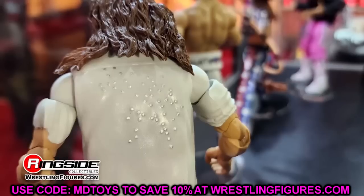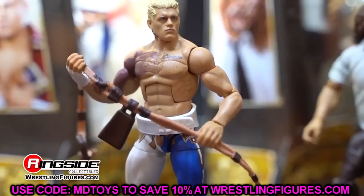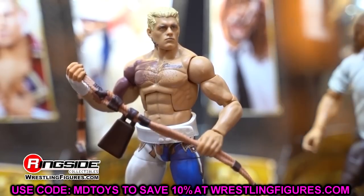AEW Unrivaled Series 12 and Greatest Hits Series 2 are shipping from Ringside Collectibles right now. Use code MD Toys to save 10%. Go save some money and grab those figures. I should have them in hand to review very soon.